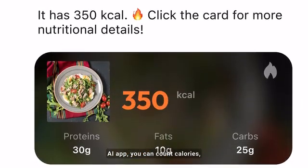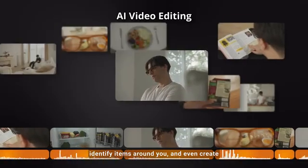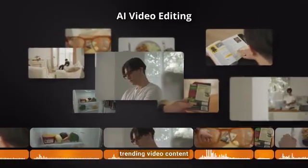With the multi-functional LookTech AI app, you can count calories, identify items around you, and even create trending video content with its native AI editor.